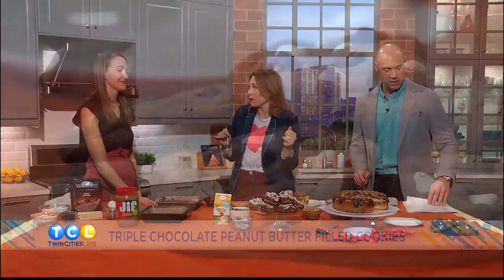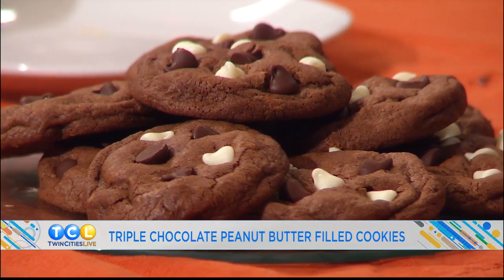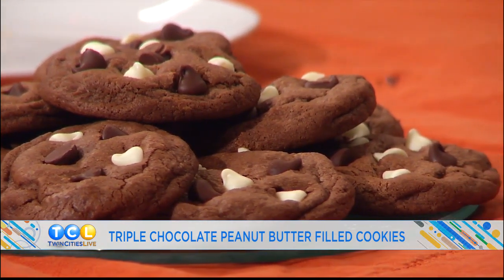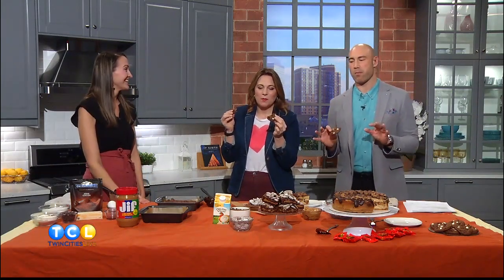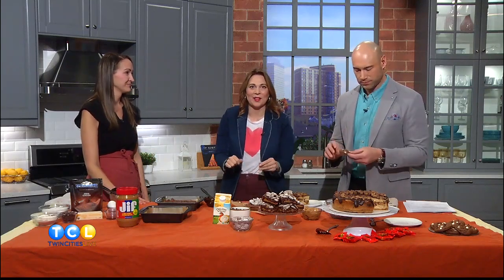Last but not least, we have chocolate peanut butter filled cookies. This is just a cakey chocolate cookie with a filling of straight peanut butter. Similar to what we did with the brownie, we freeze little dollops of peanut butter to put them inside the cookie — that's how you get that filling. There's a little cinnamon in the chocolate cookie. I love it.